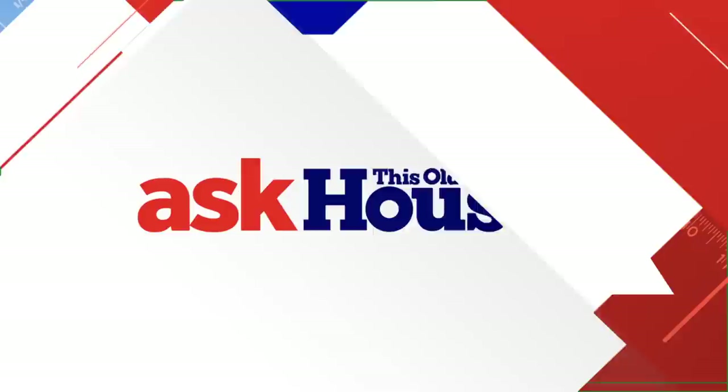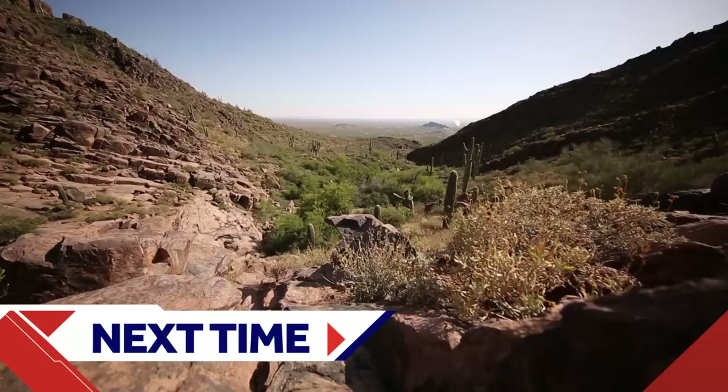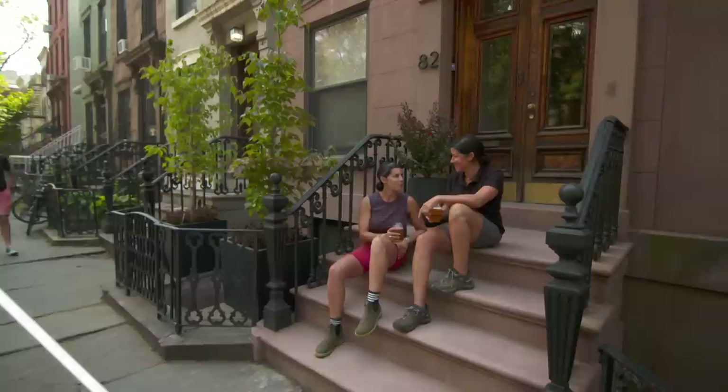Next time on Ask This Old House: America the beautiful. From sea to shining sea, this country has more climates and ecosystems than some continents, and they're all filled with beautiful grasses, trees, and native plants. In this special episode, we'll walk you through some landscaping projects we've tackled in every corner of the country.